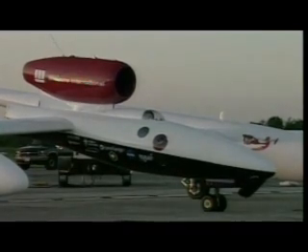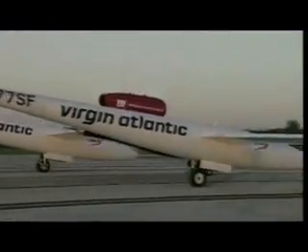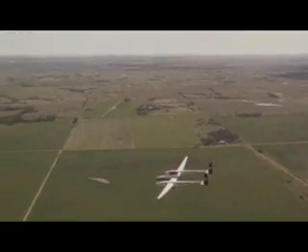The runway at Kennedy has hosted renowned aeronautic explorers, including Steve Fossett and his Global Flyer. Fossett took off from the Shuttle Landing Facility in February 2006 and completed a record-breaking solo flight around the world and across the Atlantic a second time.